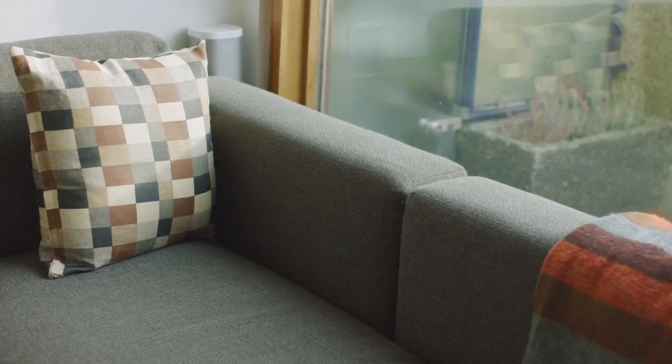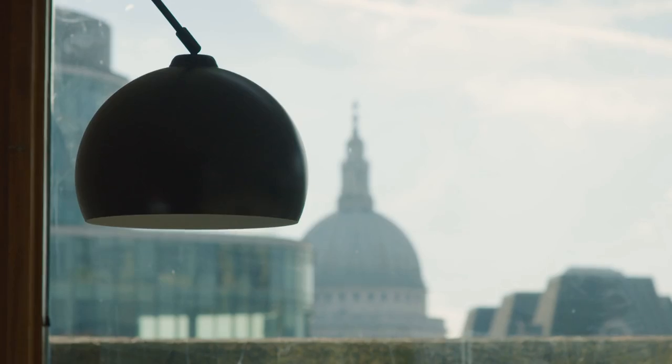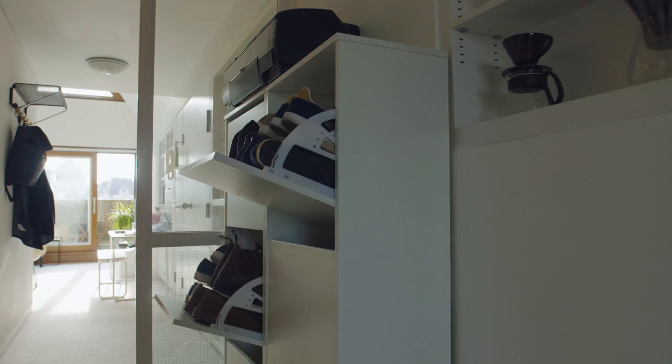When moving, I instantly look for light and space. You can always change furniture around to make space, but you've got to have a good space to live in.